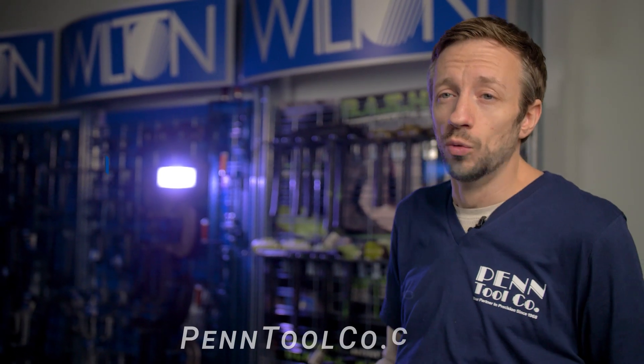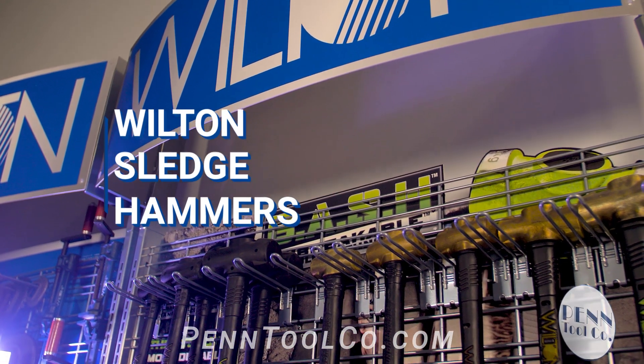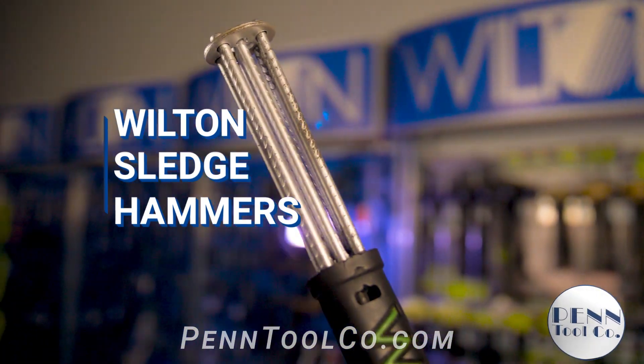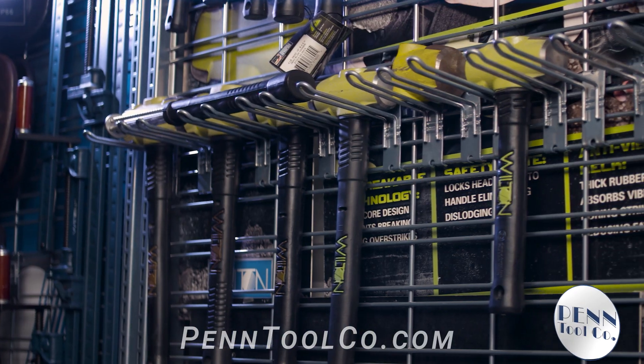Founded in 1941, Wilton has lasted the test of time by building quality and durable products. Built with a steel core, these badass sledgehammers will surely impress.